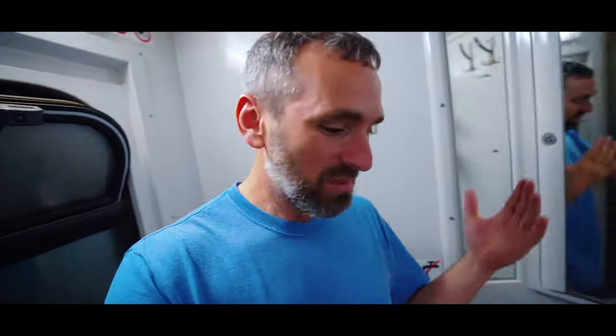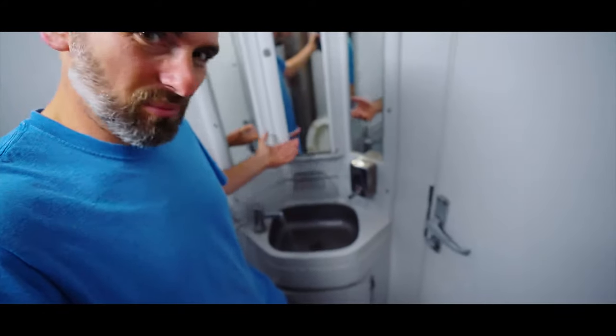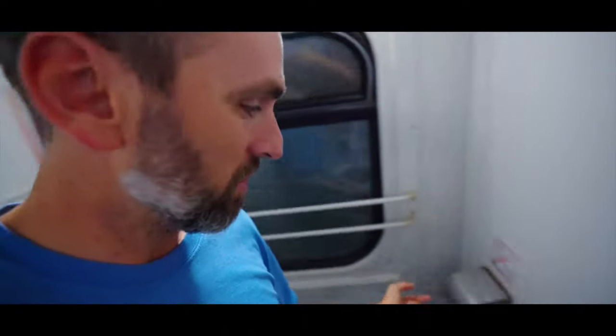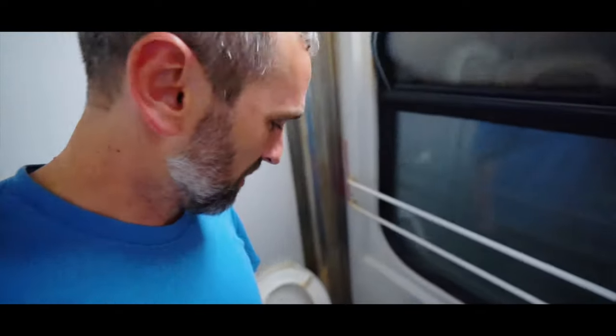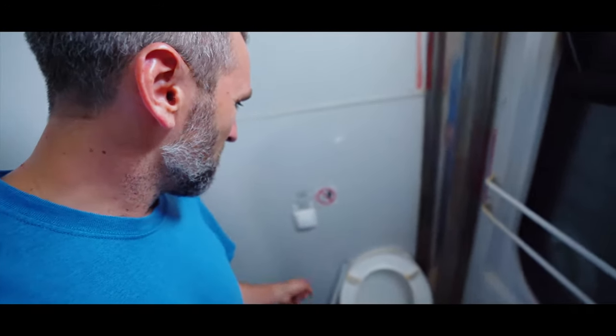Time for the bathroom tour on this sleeper train. The window opens so it's actually the coolest part of the train, though it smells a bit. There's a sink with running water, a plug-in for shaving, a window, and toilet paper — though it's empty, so definitely bring your own. There's also a toilet, a broom, and a flusher. For a sleeper train bathroom, it's not bad.